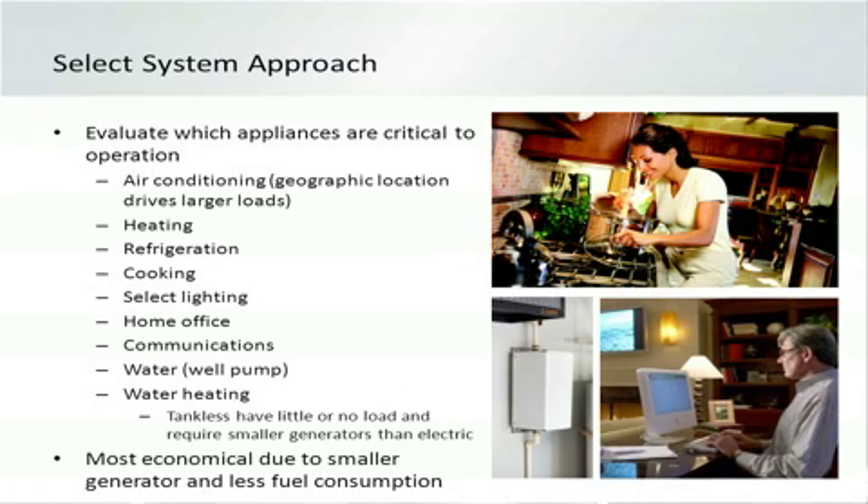Your homeowner has decided they want a generator and now you have to figure out how to size it. That's actually not all that difficult. You need to take a look at a couple of different options available.